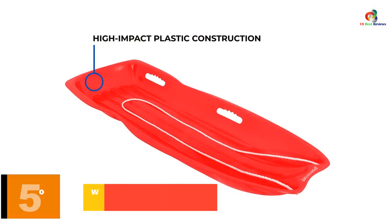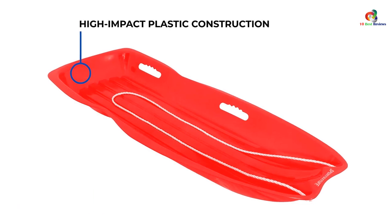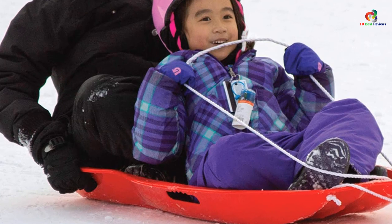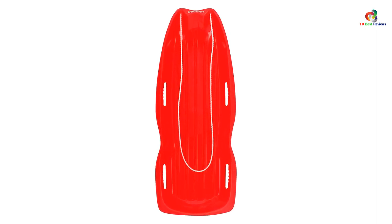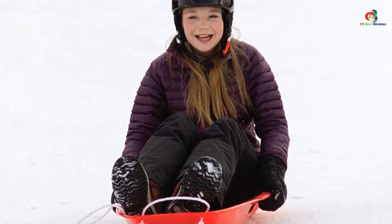At number 5, we have the Sportstuff Classic Plastic Snow Sled. Airhead is a well-known brand for making snow sleds for toddlers. It is made from high-impact plastic and does not bend, crack, or warp. The length of the sled is 20.5 inches and it is quite light in weight. The sled comes with two handles on each side that enhance stability and grip. It is good enough to take two riders. The Airhead 2 Rider Plastic Sled is lightweight and quick, and since it has plastic construction, it will not crack in winter. Adult supervision is recommended as there is no steering.